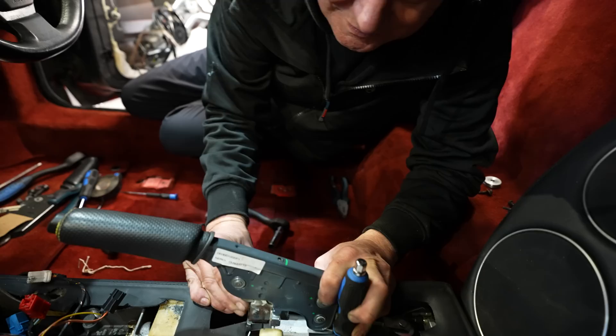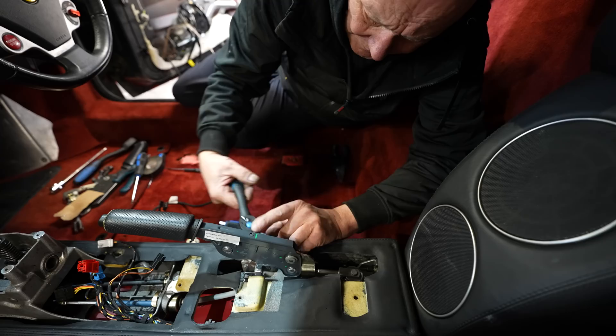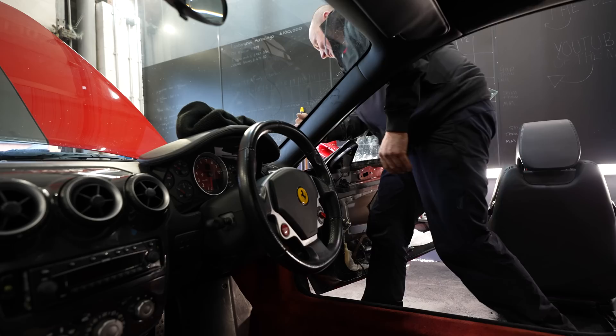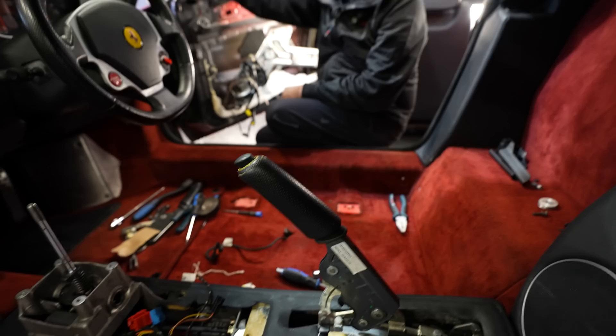Bolt going in. Second bolt in, torqued to spec. First bolt torqued to spec. You pull it up while I push it. Oh no — you know why it won't push? Got the wood in! All right, now let's see if the real handbrake works. Ready? Did you almost fall over? I think that worked — it goes pretty high. Well it does when you pull it up. That's it fixed.